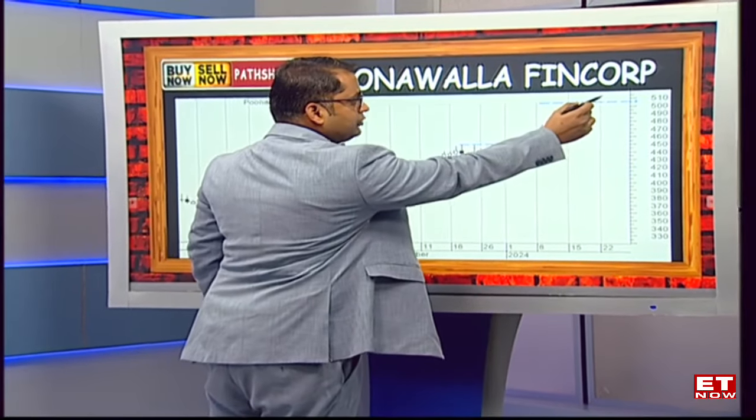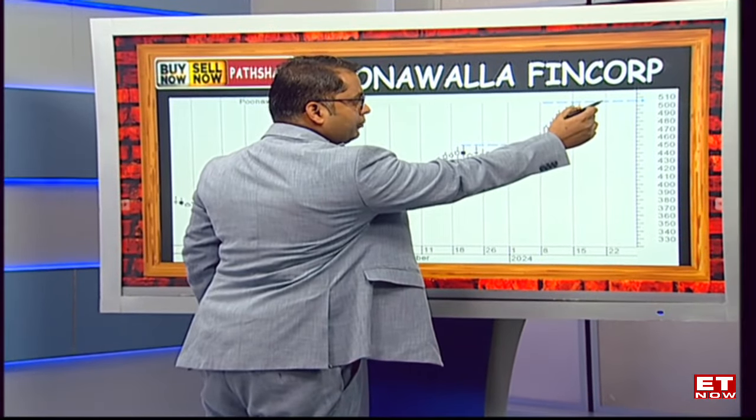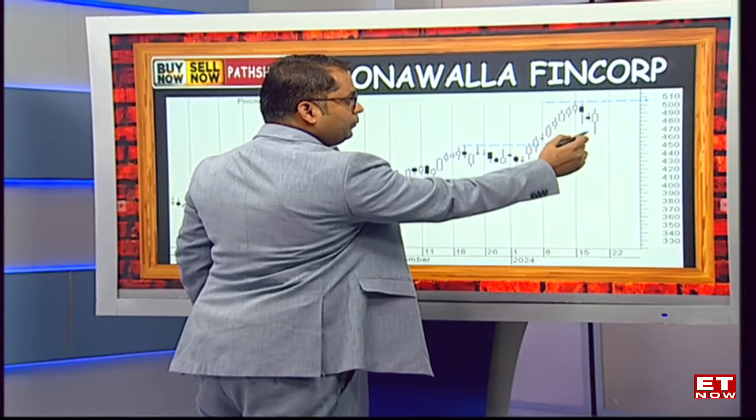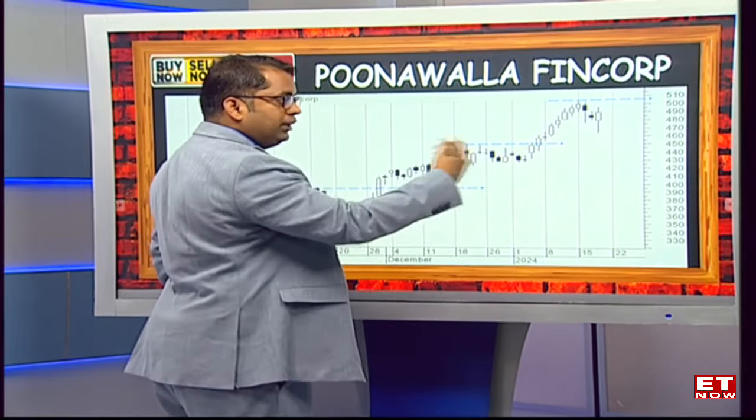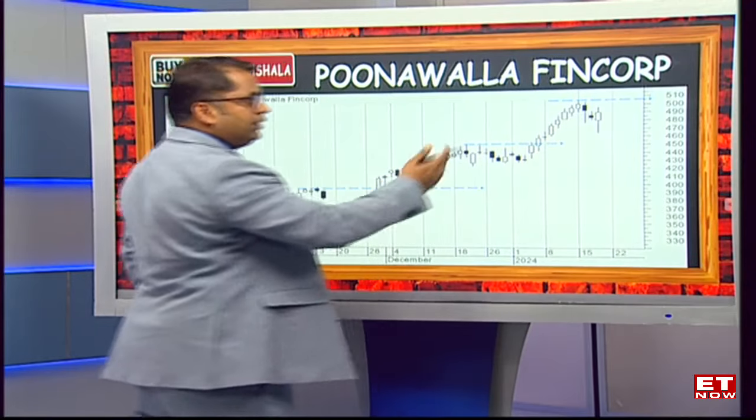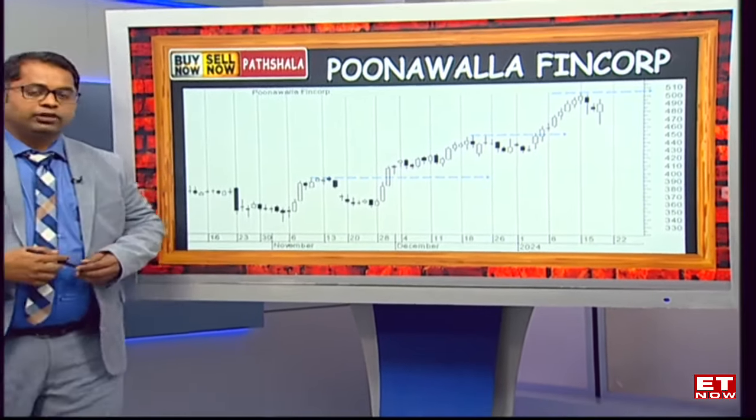In this case, if the stock breaks past the 505 mark, we could be looking at this new base of 470 acting as a fresh support. This is how you trail the stop losses, keep on riding the trend, and take advantage of alternate breakout stocks.